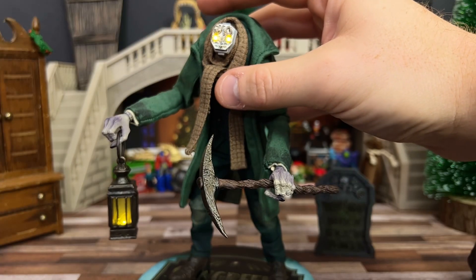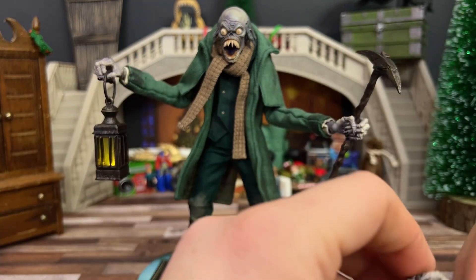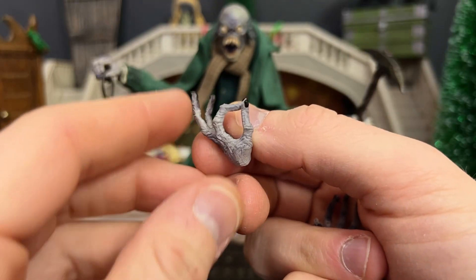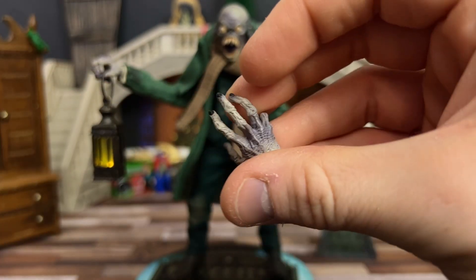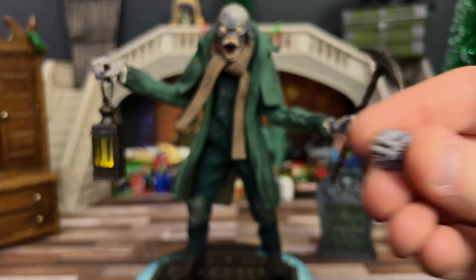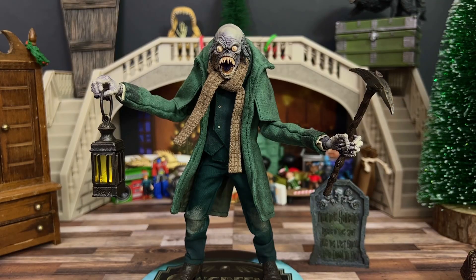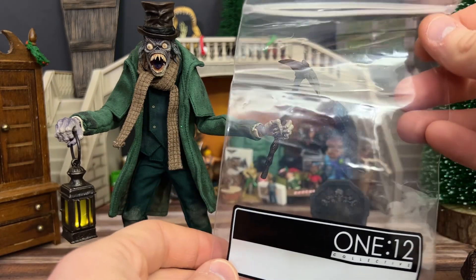Time for another head switch. You have so many different hand options though — you have things like this hand where you can put something right between the fingers, just like open palms, a pointing hand, different clasping hands, and of course fists if you want to use them. Including the hands that he has on, he has 14 different hands, so it's basically for anything you need — nothing's been left out. And the oft-unsung hero of Mezco accessories: the little Ziploc bag.